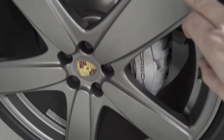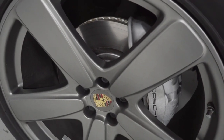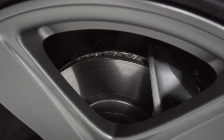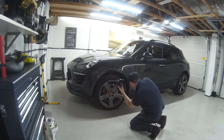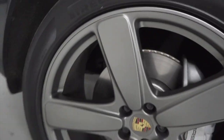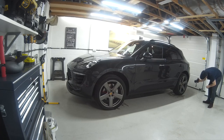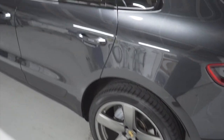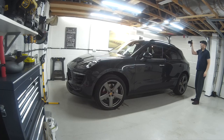It was the only one in the dealer network at the time that actually had these wheels. I think they're really really nice — they've got a beautiful satin finish, hence the name satin platinum. They seem to clean up really really well. This had new discs and pads fitted when I purchased it, so that's all good. Tyres are Pirelli — these are 265/40/21 on the front, and on the back I think they're a little bit wider, 295/35/21.